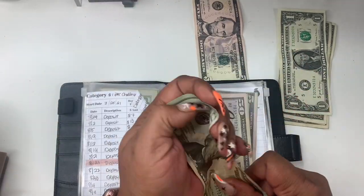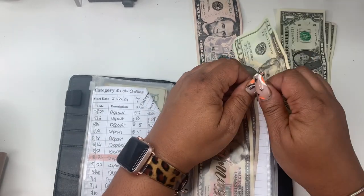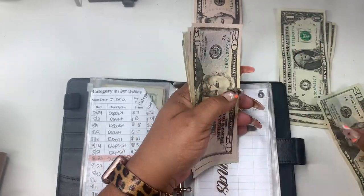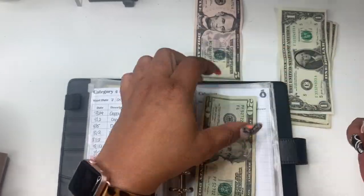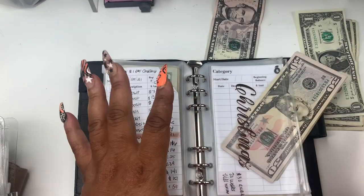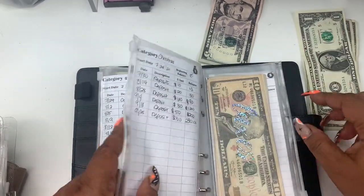I think we can give Christmas $20. Let's see what Christmas has. I've been doing $30 but I had to slow that down a little bit. We have $100, $150, $170, $190, $210, $230, $240, and this will make $250. So we have $250 in Christmas — it is always a situation.